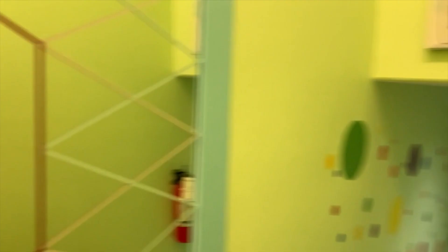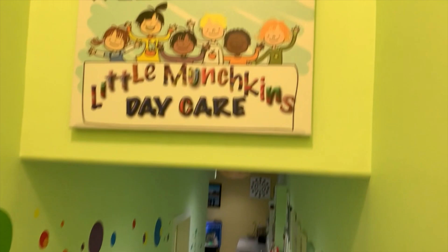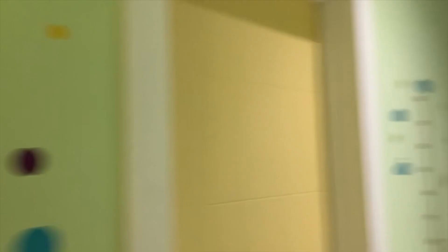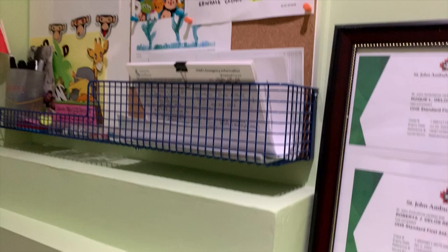I have customized daycare rules over here — ginawa ng asawa natin. Sa entrance, may malaking mirror, tapos syempre yung pangalan ng daycare natin. May frames dyan sa wall. Itong door na to, we'll tell you later on.